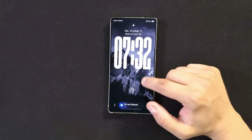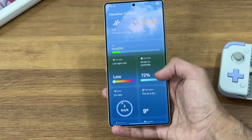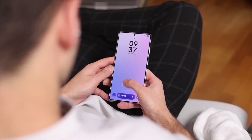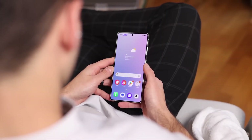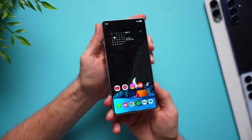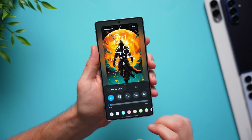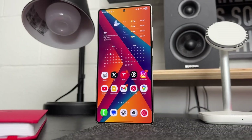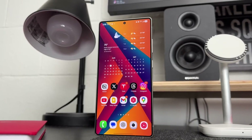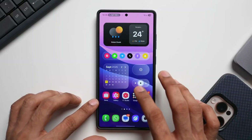For years Samsung has improved One UI step by step, but this update feels like a giant leap. Everything about One UI 8.5 feels redesigned, rethought, and re-engineered to make the phone adapt to you instead of the other way around. The animations flow like liquid, the home screen feels more personal, the AI gets smarter without being annoying, and every part of the experience feels more seamless, more premium, and more alive. The deeper you explore, the more you realize that One UI 8.5 might be Samsung's most complete and satisfying update ever.